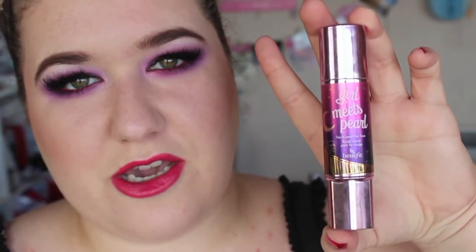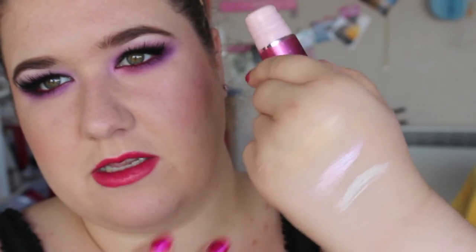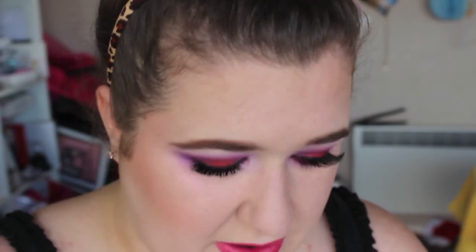This next one is Benefit Girl Meets Pearl. This one is so shimmery — I will sometimes pat this on where I like my highlighter and then go over with my foundation. So I'll put this on before foundation because it's just extreme. I don't like mixing this one in with my foundation because it's just too shimmery. It's like a twist-up thing and it comes out the top. It's kind of a light peach with gold reflects — very liquidy.